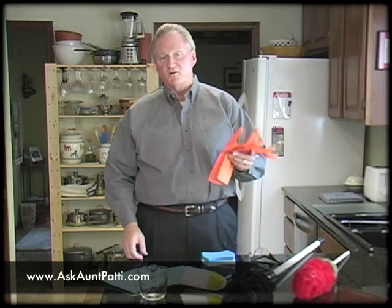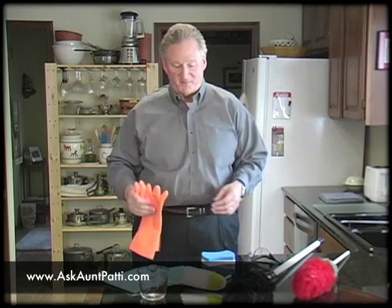Gloves. When you're cleaning the toilet, I like to wear gloves, and when you see me do it later, I'm definitely going to have a pair of these gloves on when I put my hands in there. Gloves are very, very beneficial.